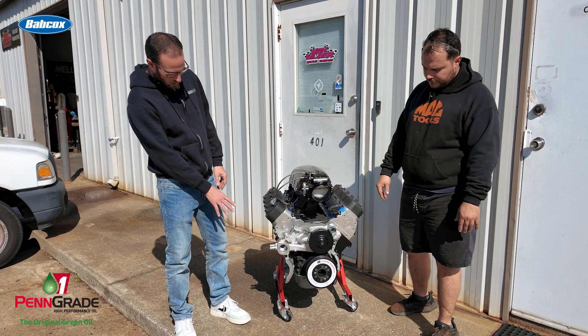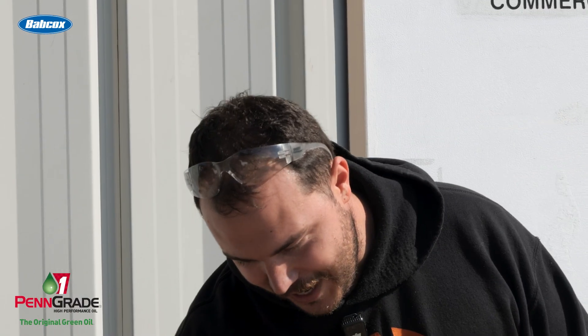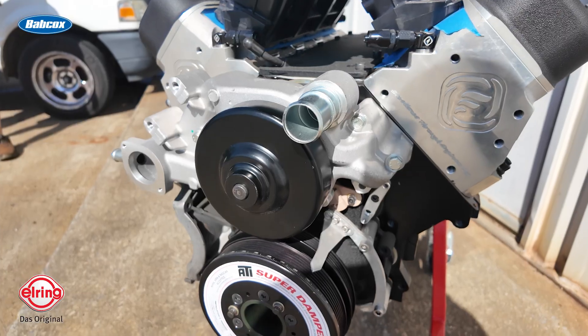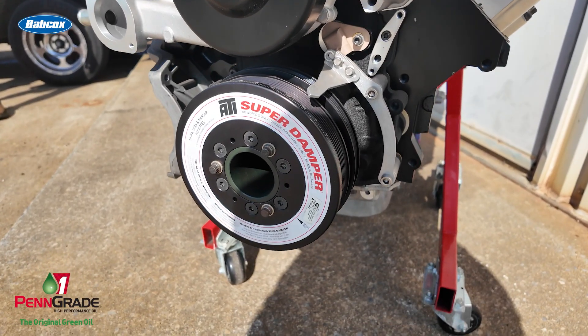Jake, I noticed you're running a wet sump oiling system. Yes sir, this is a wet sump system — this car will actually have AC and everything on it, believe it or not. ATI balancer, stock GM water pump. We use Cloyes timing sets. We like PSI valve springs — we have those in it to help maintain the stability of the valve train over a longer period of time.